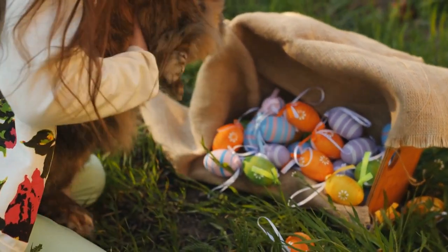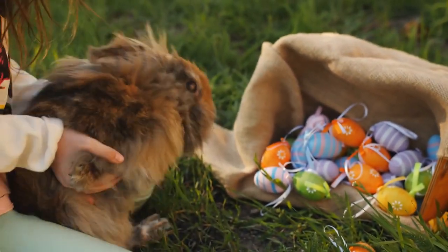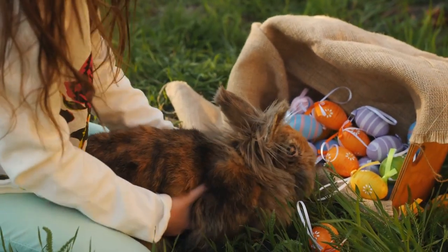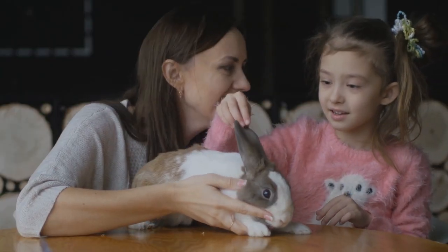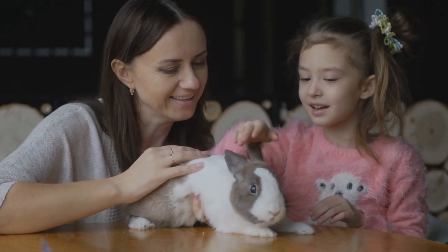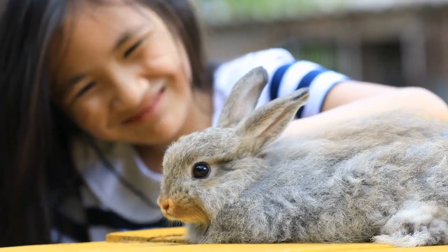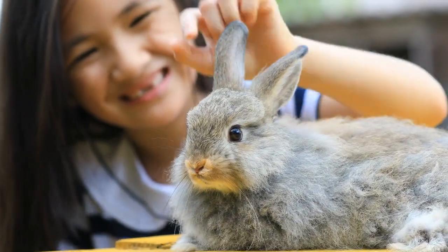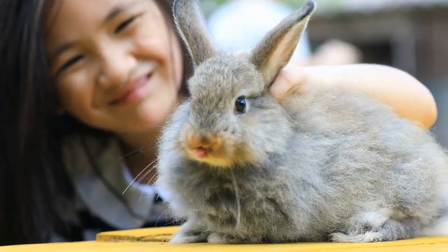Rabbits have distinct personalities. This will partly be determined by the personality traits its breed is known for, but is also affected by how they are raised and socialized. Therefore, it's vital to choose the best rabbit breed for you. Which rabbit breed works best depends on your wants, needs, and lifestyle. A rabbit that's going to live outside has completely different considerations than a completely indoor rabbit, for instance. Let's take a look at some of the best rabbit breeds for first-time owners.